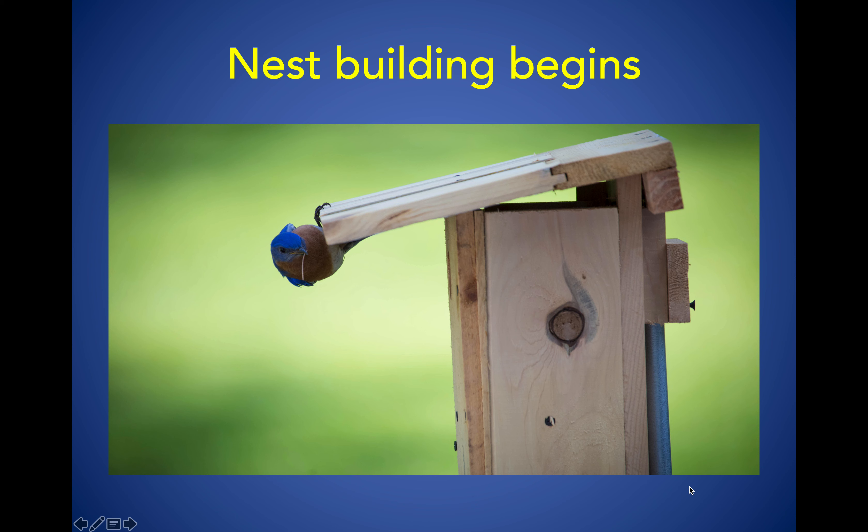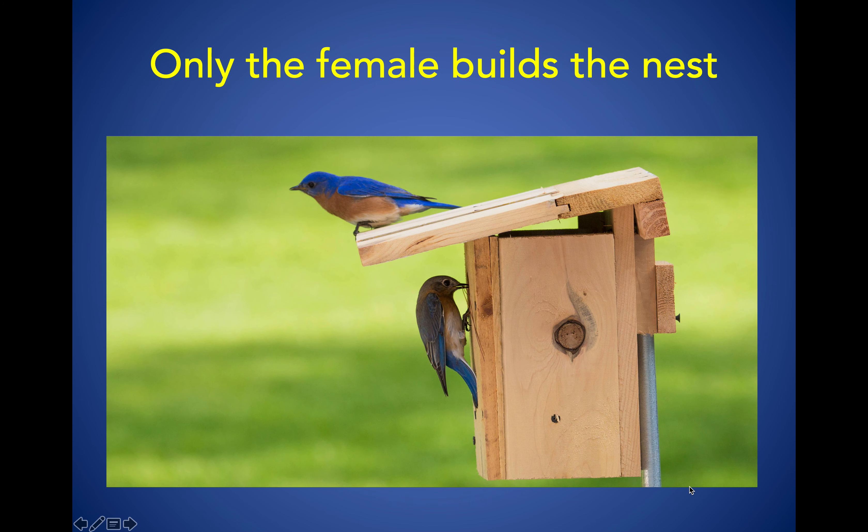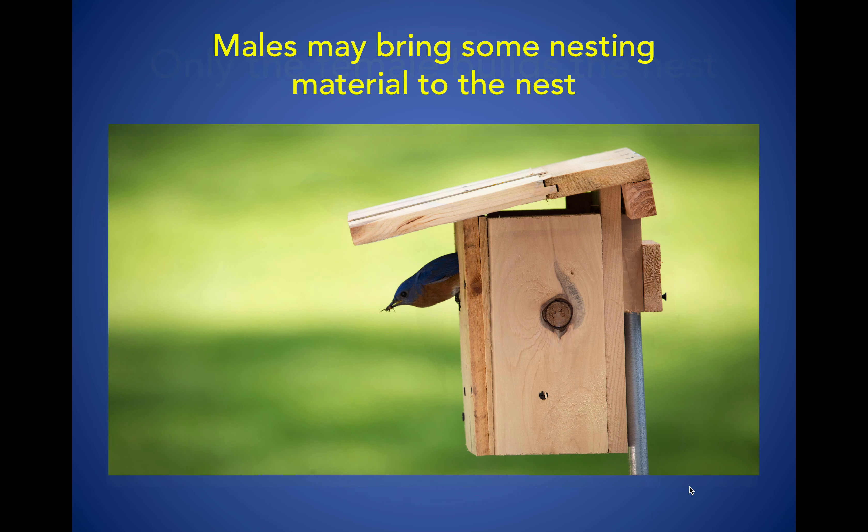After all the bonding behaviors have happened, nest building begins. If you look carefully at the male, he has one little strand of a pine needle or a piece of dry grass in his mouth. The female builds most of the nest; he provides just a little bit. He'll bring some materials to the nesting box, but very little work is done by him. He stands by, watches from a branch, and encourages her to continue building the nest.